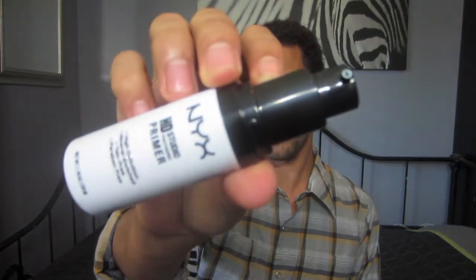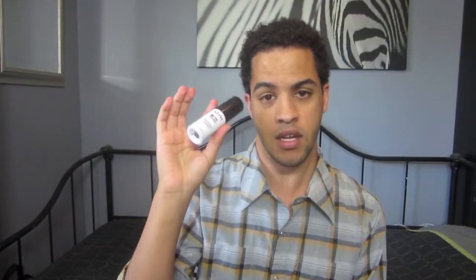The next product I'm going to talk about is a primer — the NYX HD Studio Photogenic Primer. I got this at Target when they were only in select Targets, but now Target is selling NYX all over, so definitely go check this out at your local Target or Ulta. It is great for all skin types — softening skin and light diffusing. It's perfect for coverage or studio photos. It's a pump type of deal. It is high definition, mineral enriched, and paraben free.